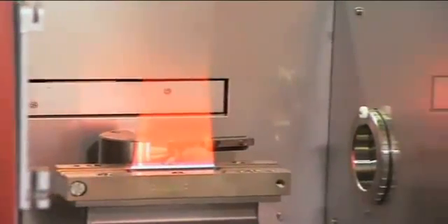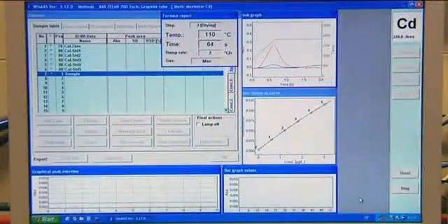The Zenit 700 Atomic Absorption Spectrometer is a combined flame and graphite furnace system of the most recent generation. It is easy to handle and operate, its analytical performance is at the highest level, and it represents one of the most mature tandem AAS instruments of its kind.